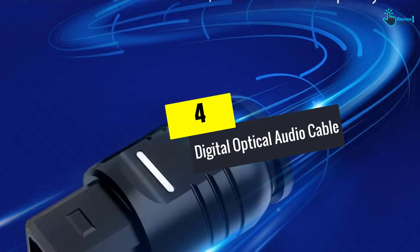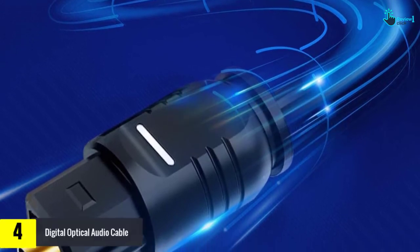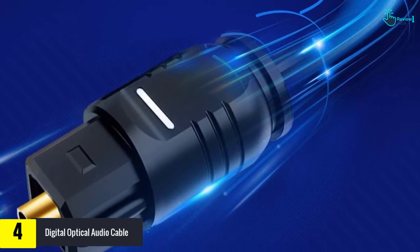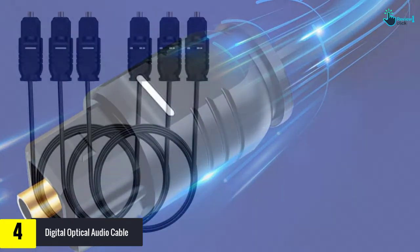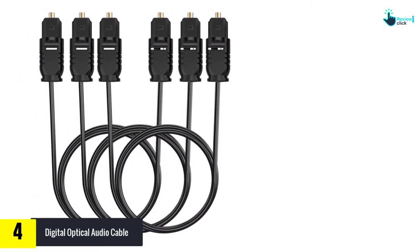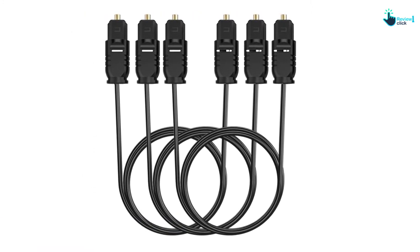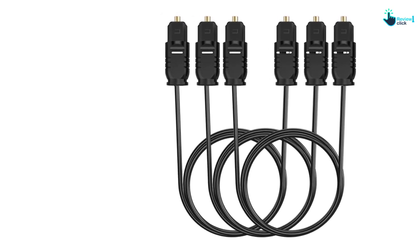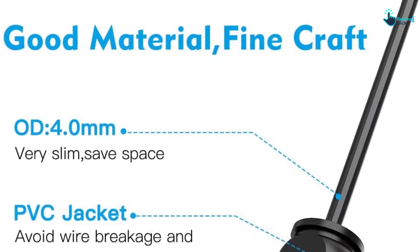Moving on at number 4, we have the digital optical audio cable. This is a very easy to install optical cable that delivers outstanding audio transmission. It has universal compatibility and comes with a PVC jacket that protects it from dirt, water, and dust. This has a length of 6 feet and transfers optimum audio signal. Moreover, this is safe to use and gives a signal without any interference. It is lightweight in structure and has better sonic accuracy.